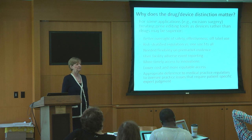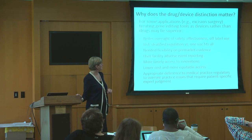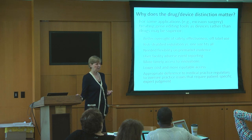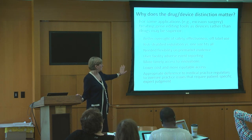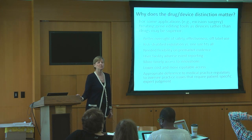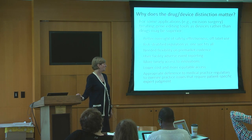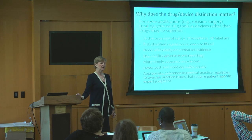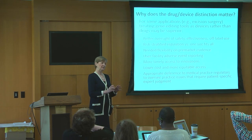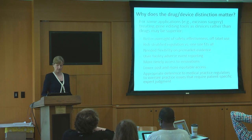The drug and device frameworks have different features, which may allow better oversight. The device regulations are more risk-stratified, with more flexibility on what types of premarket evidence are acceptable, which could affect the timeliness and cost of innovations. That could really make a difference in who will have access to these treatments and who won't. And then there's a question of deference to medical practice regulators. Sometimes you're making individual patient-specific risk-benefit decisions, and that may be something where FDA would regulate the tool, but medical practice regulators need to oversee what's effective for a particular patient.